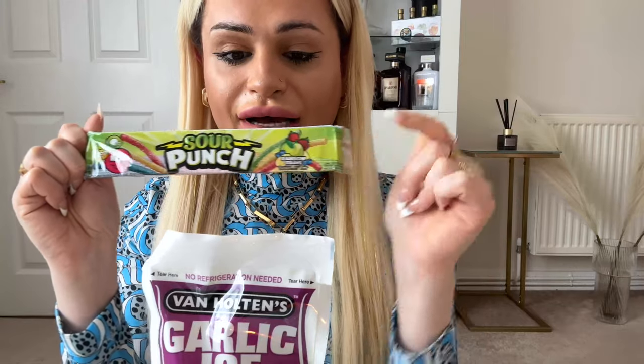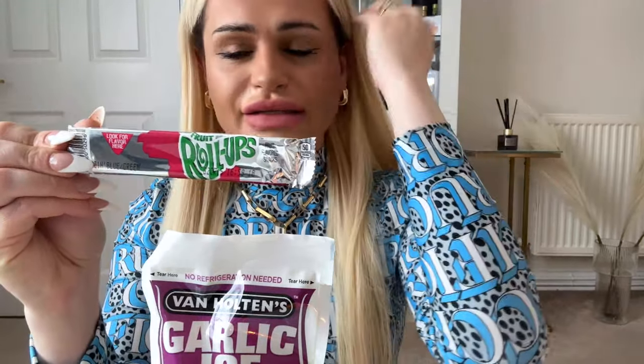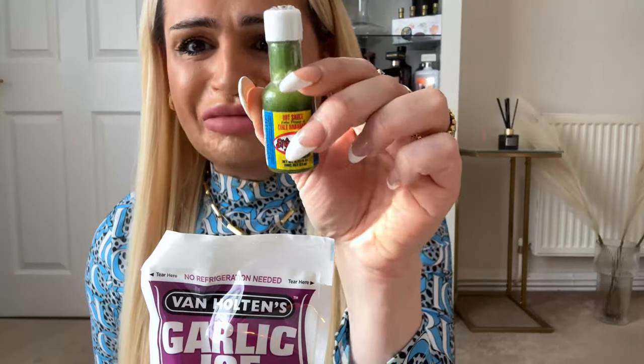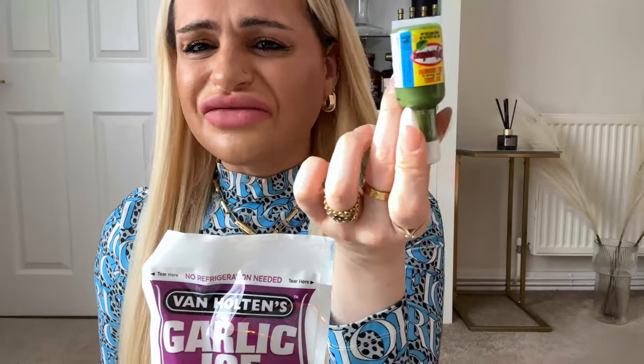Are we ready? Let me show you what I got. So we've got the Garlic Joe pickle, we have the sour punch sticks to put inside the middle, and I've got fruit roll-ups — I was really excited to get these because some people don't get them in their pack. Then I got a bottle of habanero hot sauce.